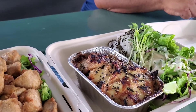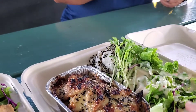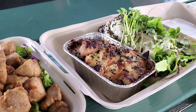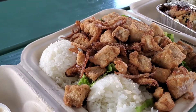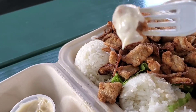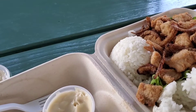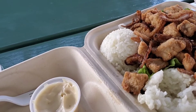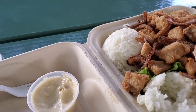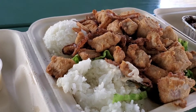The baked poke is pretty much the same thing as the fried poke, but it's just baked. It comes with their tossed salad and furikake rice. I'm going to try the fried one with aioli sauce and some rice. It's nice and hot.